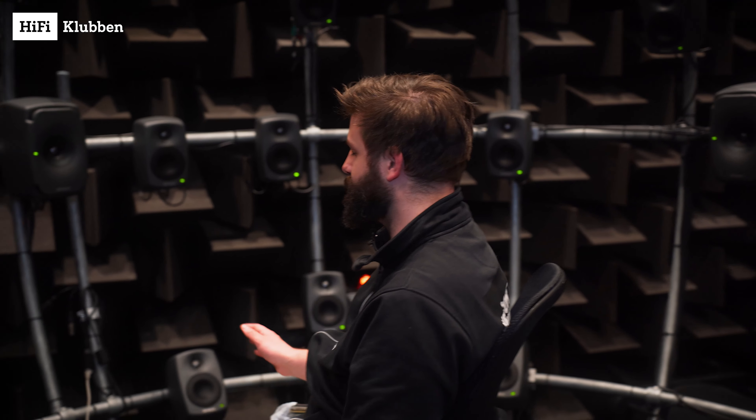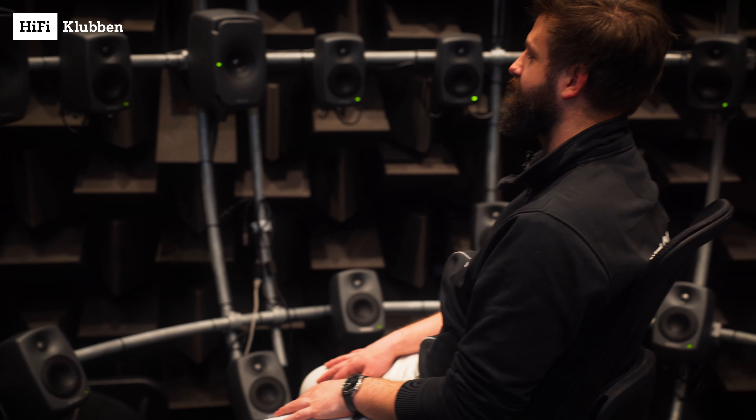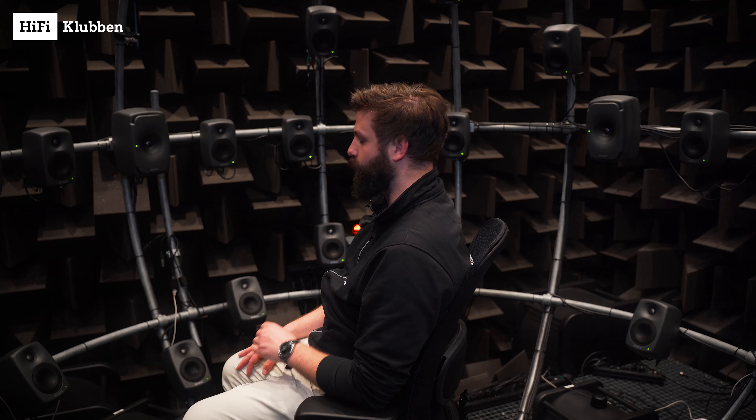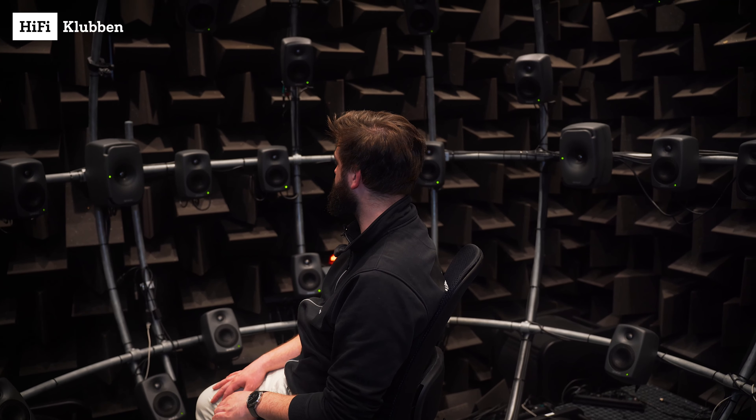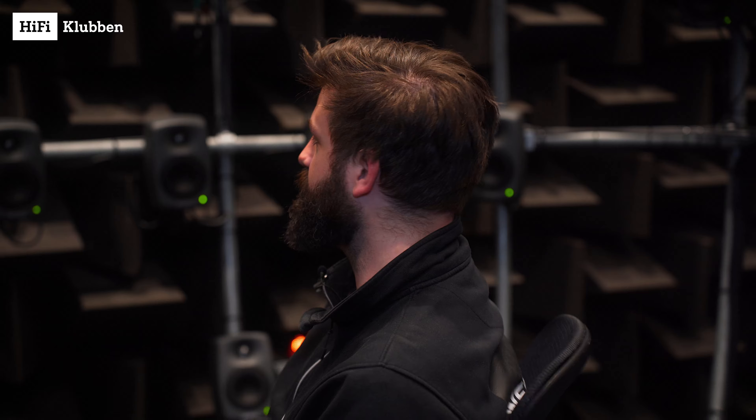If you close your eyes, you're in a plane — if you wouldn't know any better. As somebody who has a home cinema at home with lots of speakers, this is just insane. 50 speakers, 8 subwoofers.